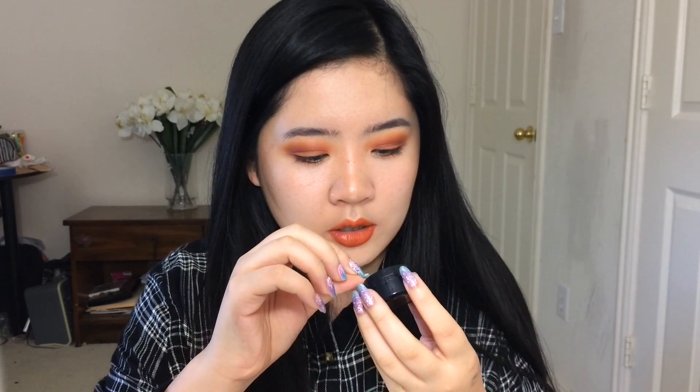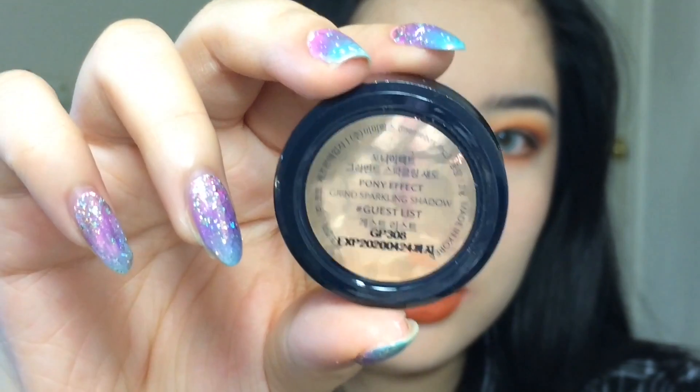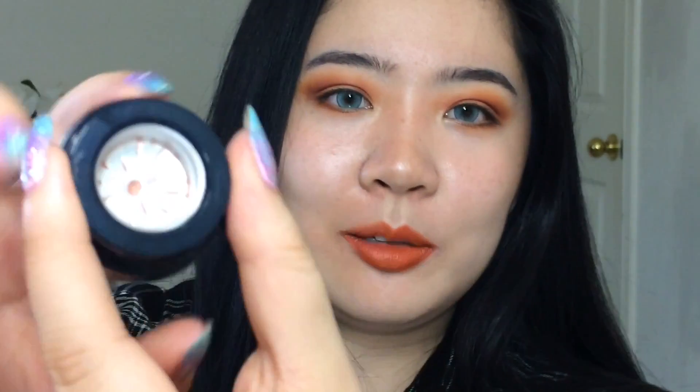It has a little lightning bolt and a little blue stopper. Let me zoom in — okay, now we're zoomed in. This is what it looks like. I got the shade Guest List, by the way. Now here's the moment of truth.